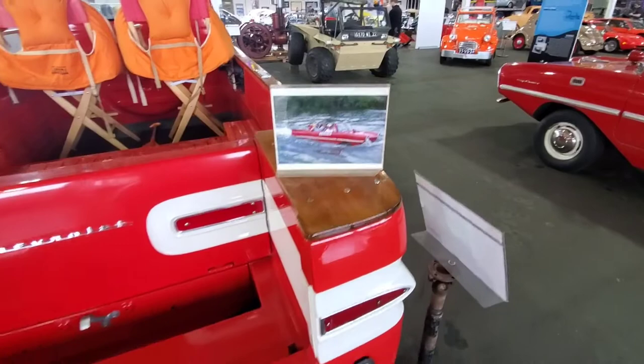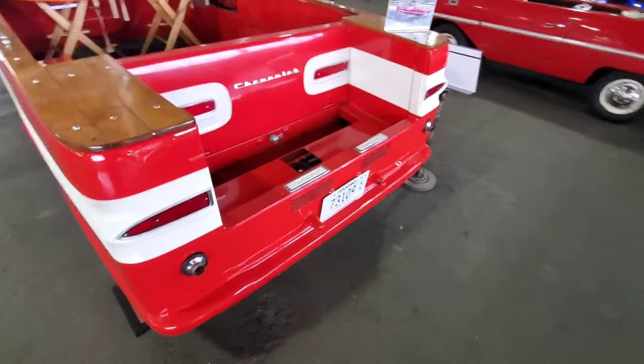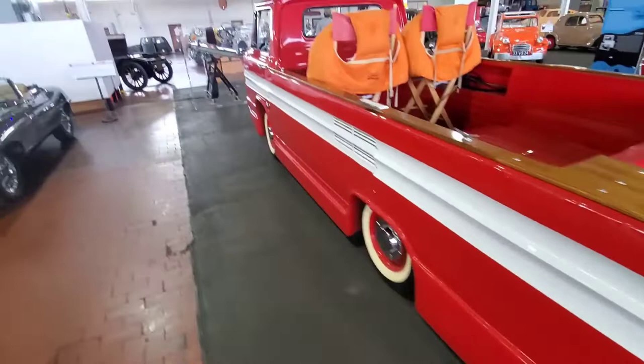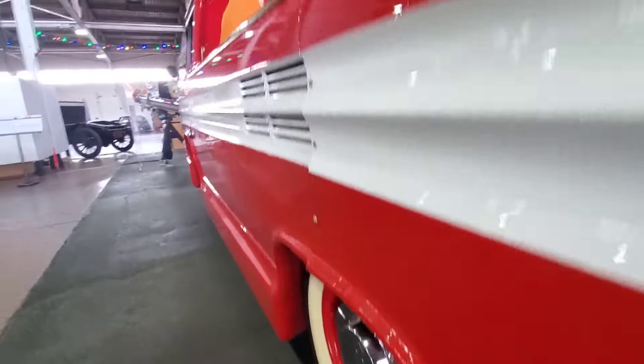They extensively modified this Corvair truck to make it amphibian. I think it has two separate engines — this is the motor and that's the car motor right there. And there's a propeller on the side underneath the skirt, all red like a Coca-Cola bottle.